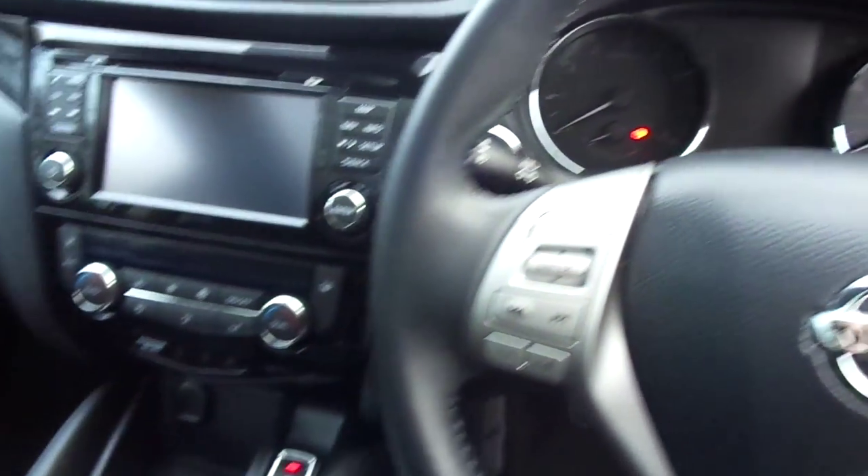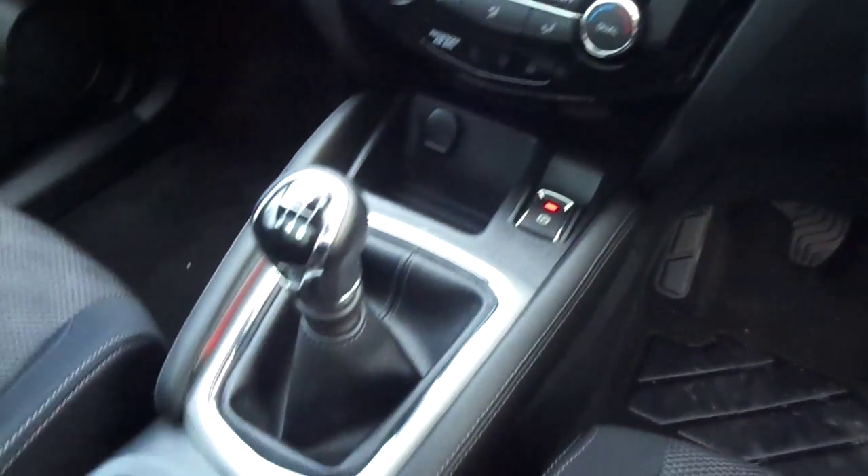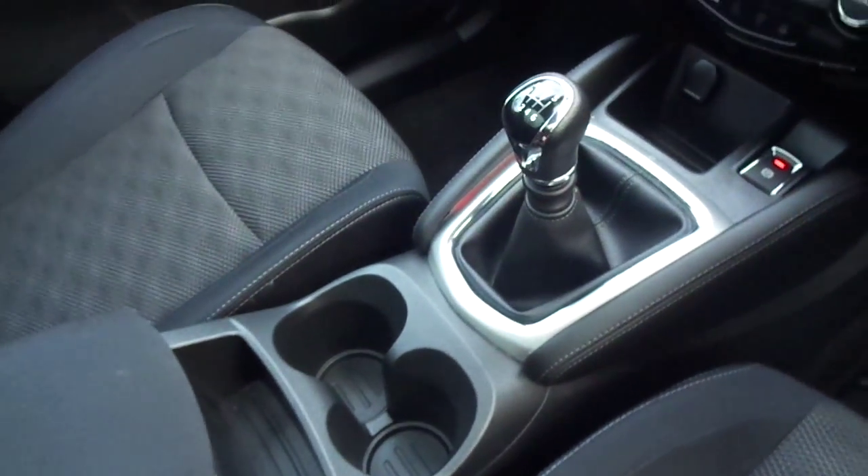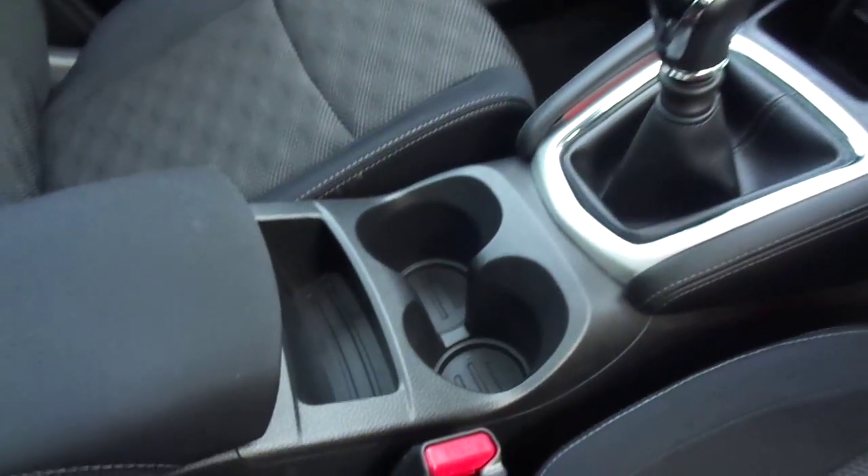Here we get a good look at the gloss black finish dashboard with the centre console, featuring multiple power ports — one here and one in the box back here — along with an AUX and USB in the storage unit as well.